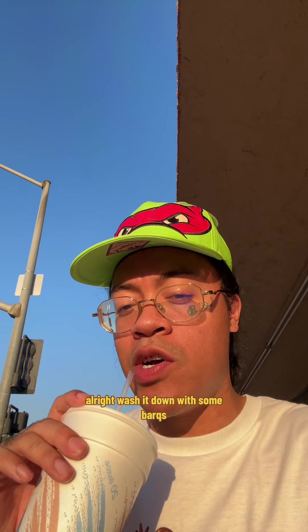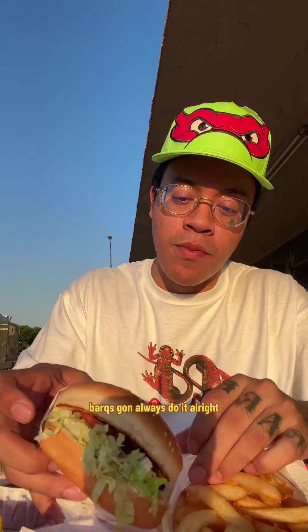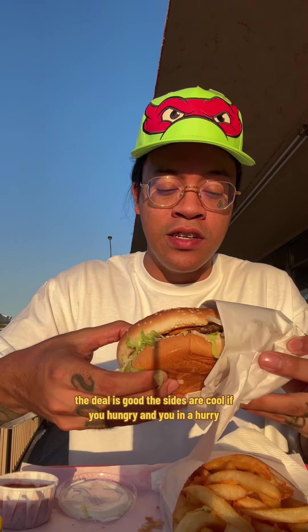Washing it down with some root beer — that's always gonna do alright. Moment of truth, let's see about this burger.